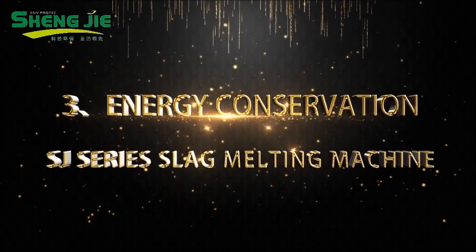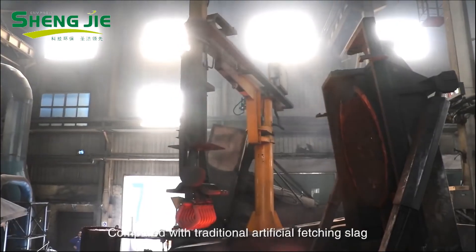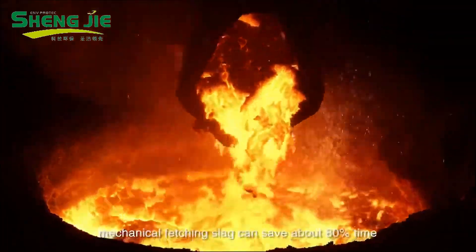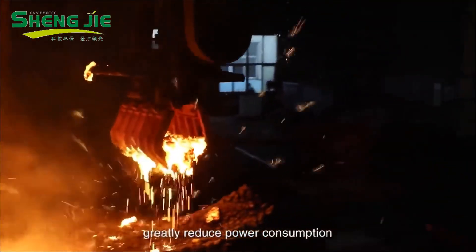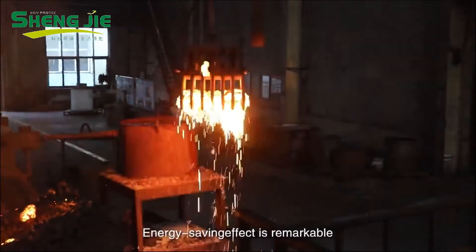Third: Energy conservation. Compared with traditional artificial fetching slag, mechanical fetching slag can reduce operations by about 80%. This effectively reduces the residence time of molten steel in the furnace and greatly reduces power consumption. The energy-saving effect is remarkable.